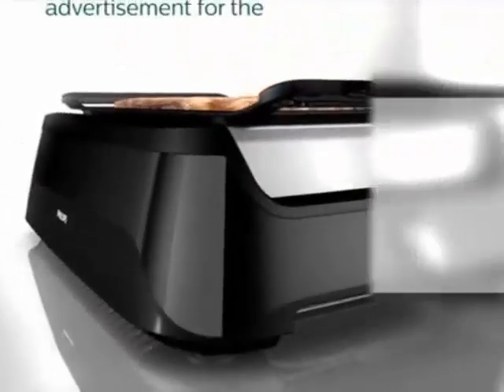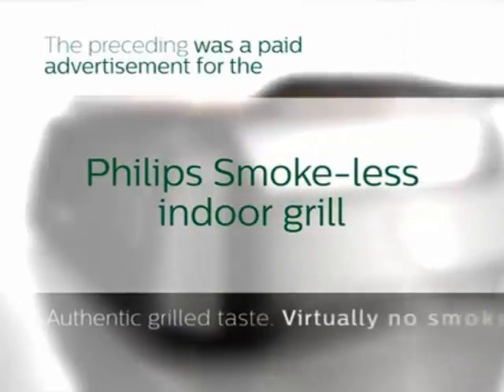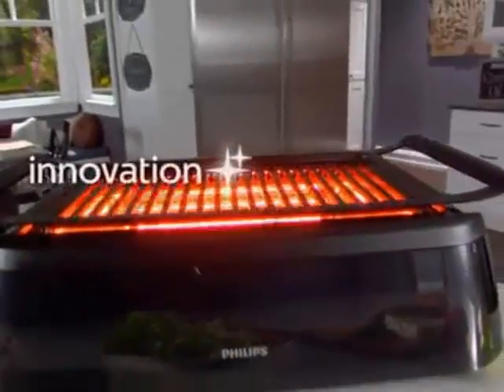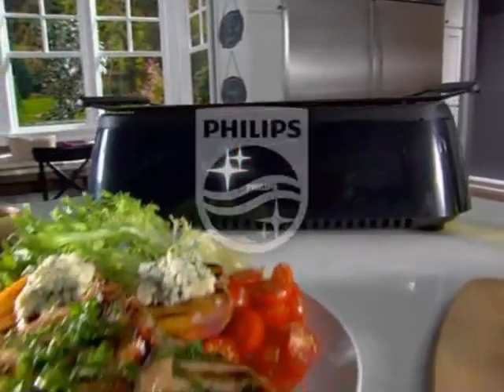The preceding was a paid advertisement for the Philips Smokeless Indoor Grill. Authentic grill taste, virtually no smoke. Innovation and you. Philips.